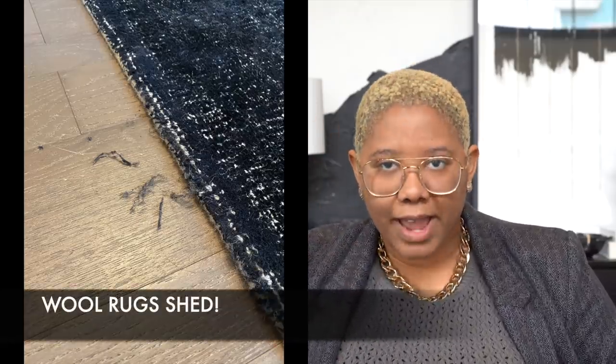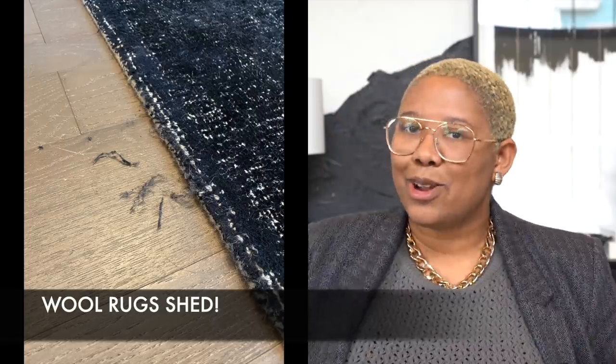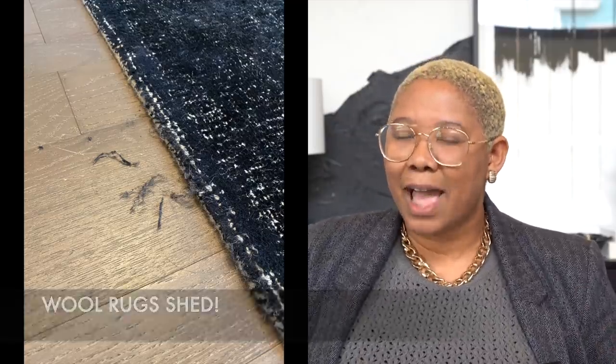With all that said, the downside of the wool rug is that they shed — so much. It's like having a farm in your house. The shedding happens to varying degrees depending on quality, but most wool rugs shed for between three and six months. That means you have to do a ton of vacuuming and there's a lot of fiber around, like having a dog that sheds but without the satisfaction of cuddling it.